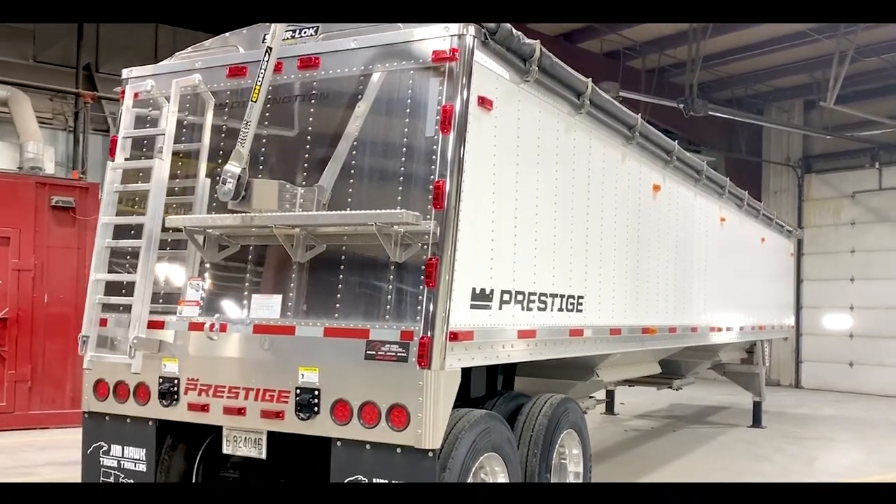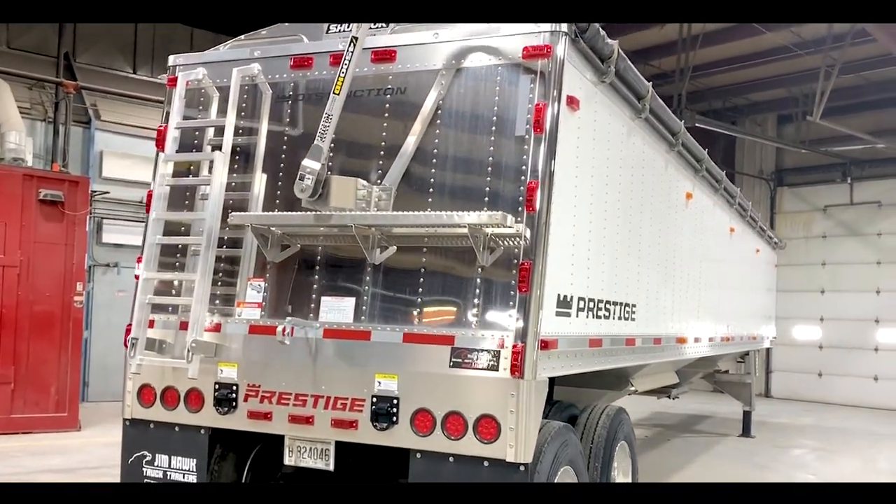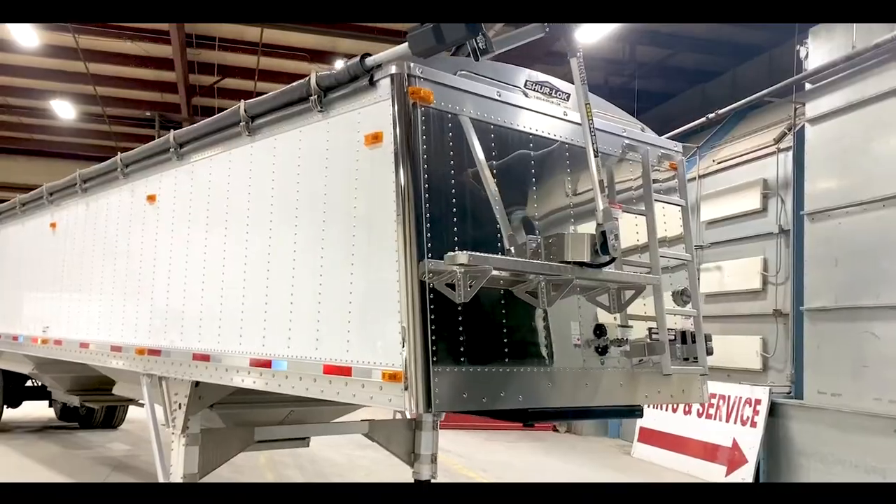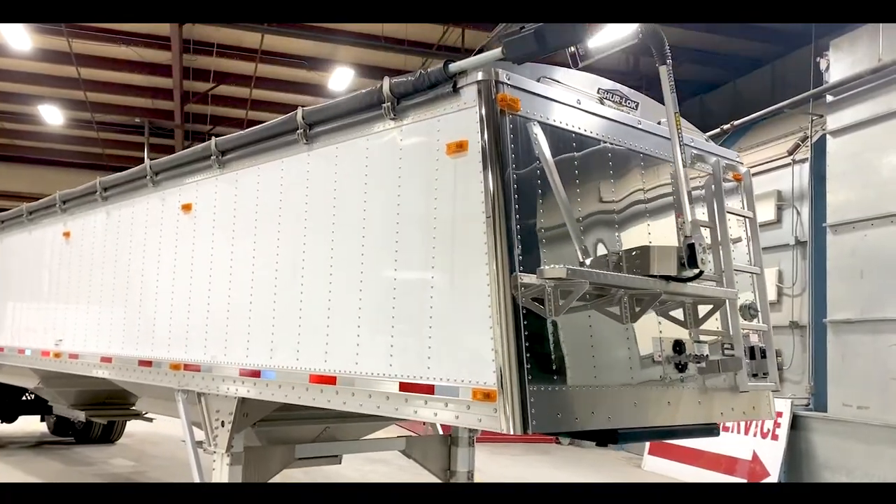Now, the rear portion of the trailer has 22 lights, so I can assure you when you're going down the road at night, you will be seen. Now, my favorite feature of the trailer is the sloped rear and front of the trailer, which will allow you to easily and safely access the inside of your hopper.